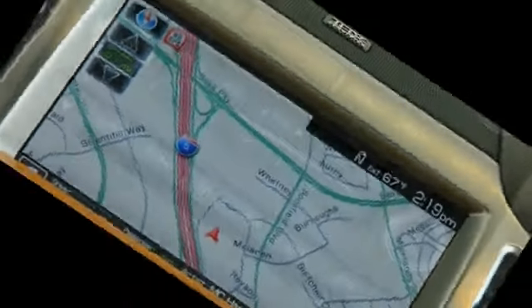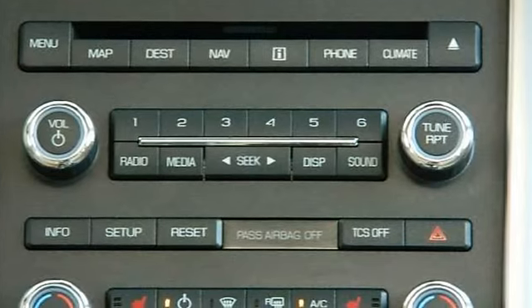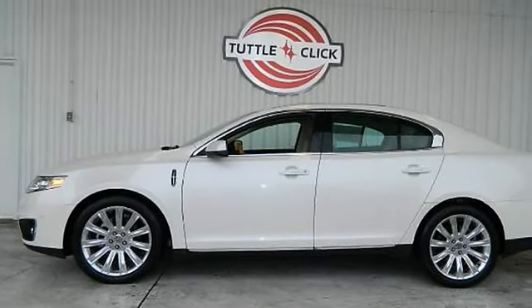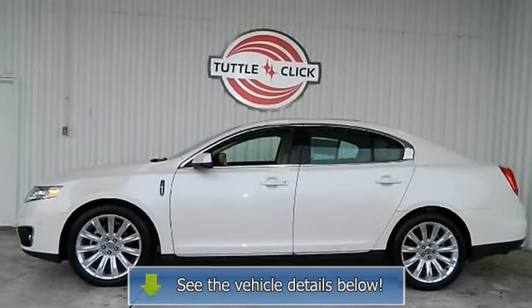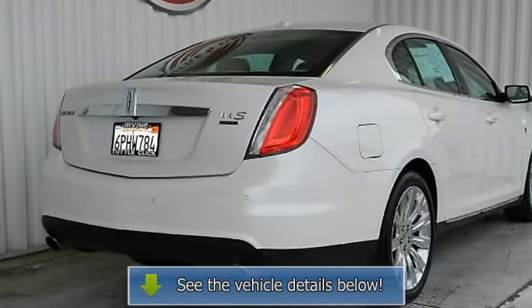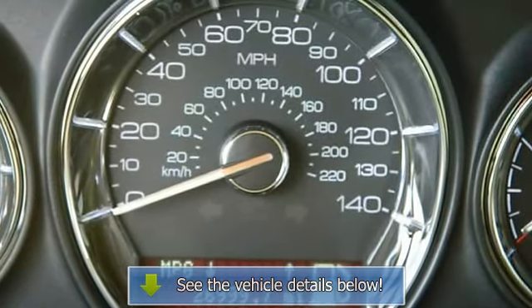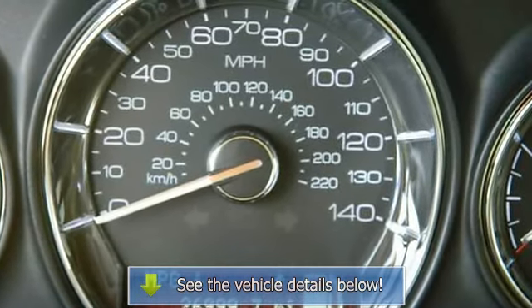Side airbags, head curtain airbags, heated seats, cooled seats, dual power seats, leather, dual moonroofs, headlamps, premium 19-inch wheels, body color bumpers, LED tail lamps, fog lamps with chrome bezel, mini spare tire.